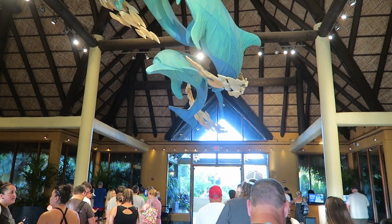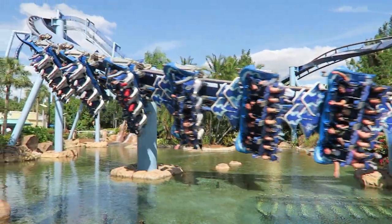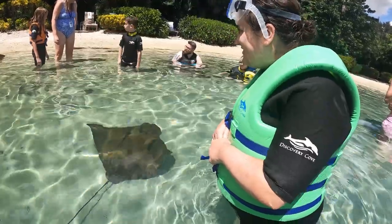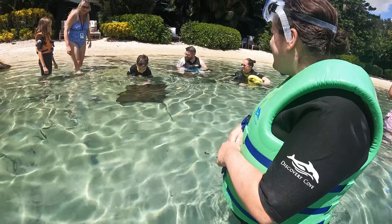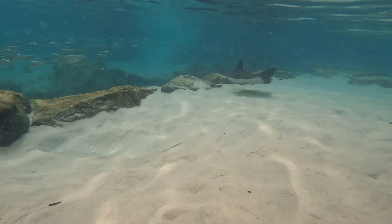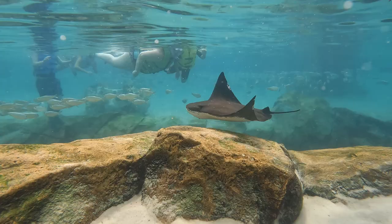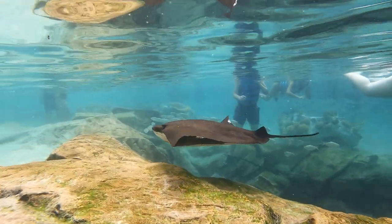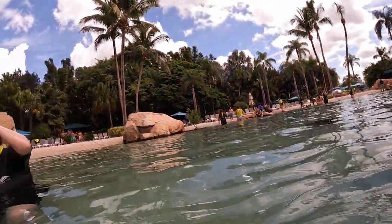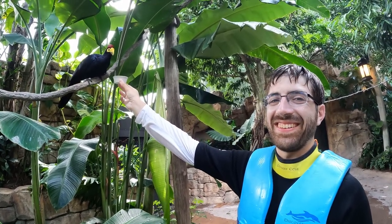Discovery Cove opened in 2000. It's conveniently located across the street from SeaWorld Orlando and also owned by them. This part is key if you're a platinum pass holder. The worst part about this place by far is the cost — it's extremely expensive. The base ticket starts at $200 per person per day, and you'll only get this rate on an off-peak day if you order well in advance. Tickets can cost as much as $300 during busier periods. Thankfully, there are discounts: Florida residents get 20% off, and more notably, SeaWorld Platinum Pass holders get nearly 50% off.